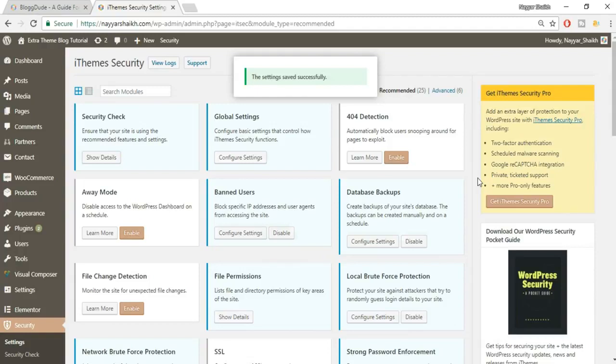Scroll down to the bottom and click Save Settings. We're doing only the most important steps here — most things are already handled by this plugin so you don't need to change everything.